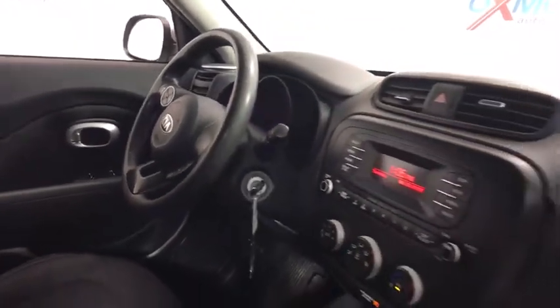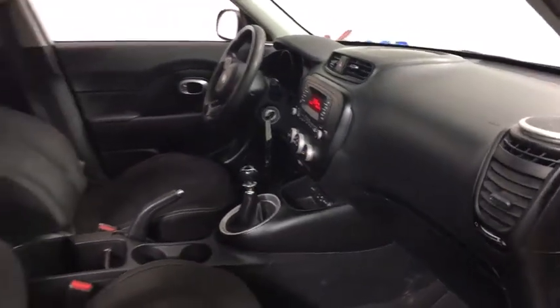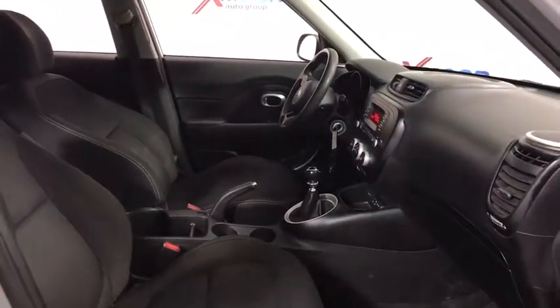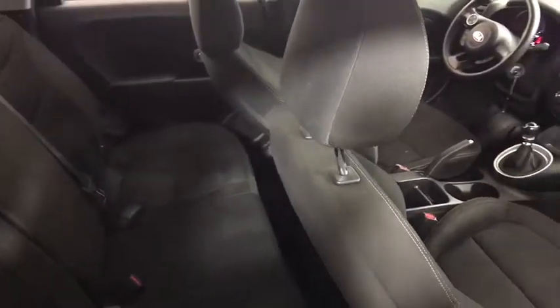Driver vanity mirror, cloth seat trim, front reading lamps, tilt steering wheel, rear window wiper, front bucket seats, passenger vanity mirror. Wouldn't you look great in this vehicle? Stop in today and see for yourself.